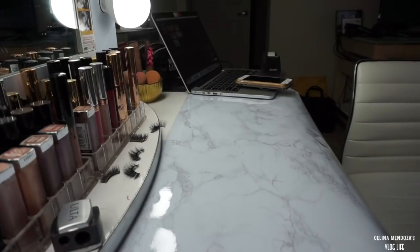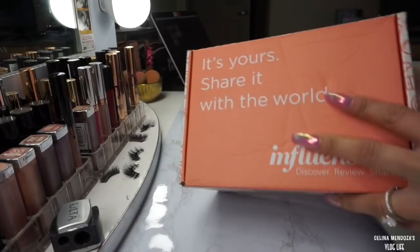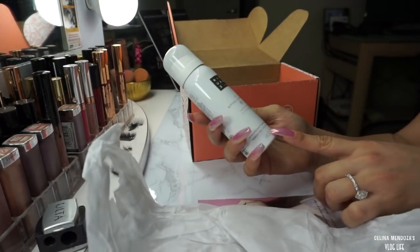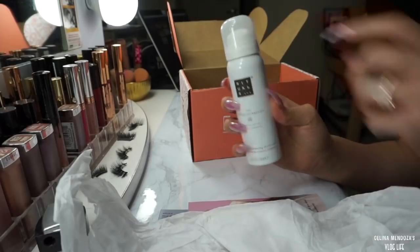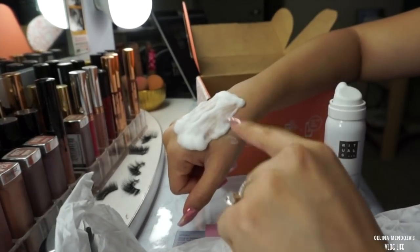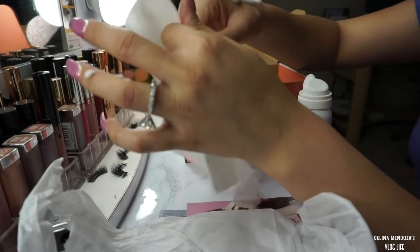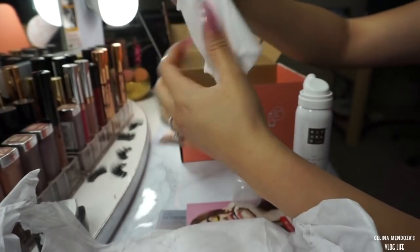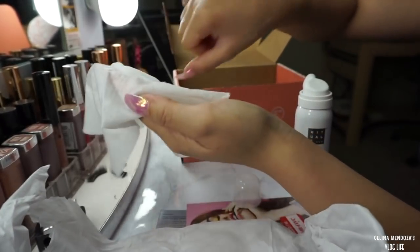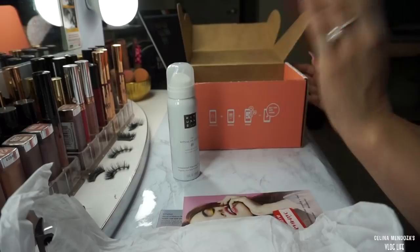I'm going to show you guys the products that I got from a bunch of different companies. The first company is Influencer - here is the first product, a foaming shower gel in organic rice milk and cherry blossom. I put way too much on my hand but this smells so freaking good. I've never really used shower gels before, I've always just used body wash. But this smells so good - I will definitely let you guys know my thoughts after using it a few times.